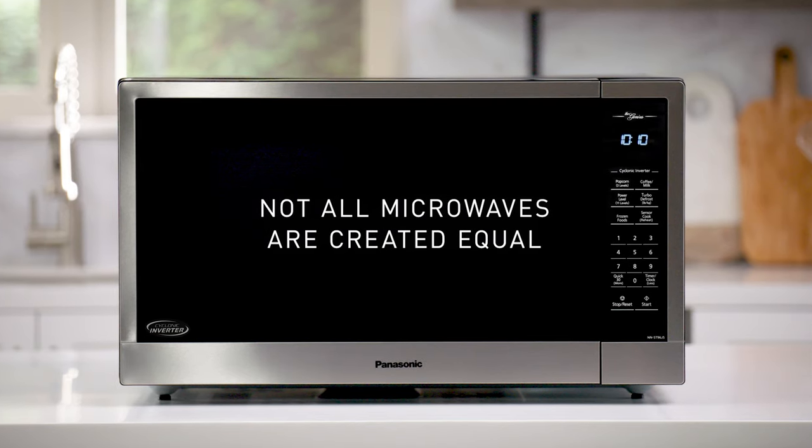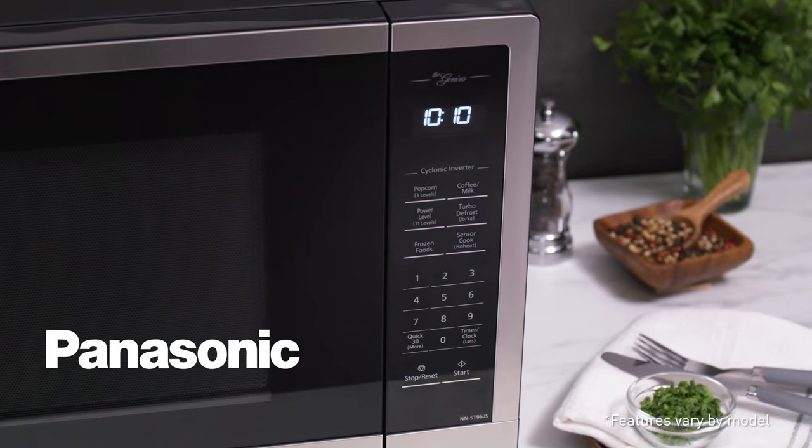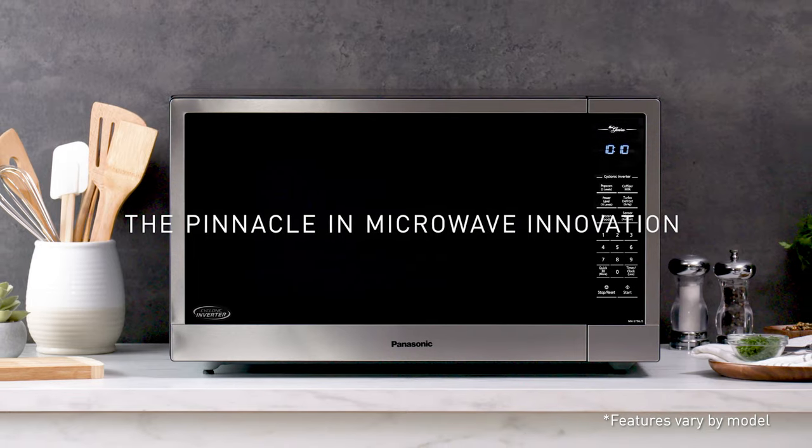Not all microwaves are created equal. Panasonic technology is the pinnacle of microwave innovation.